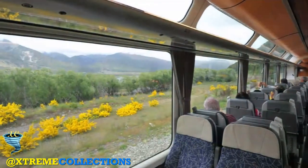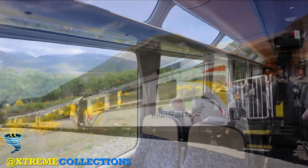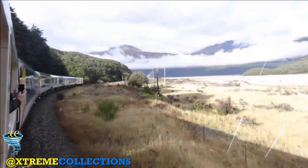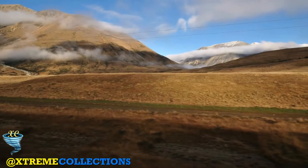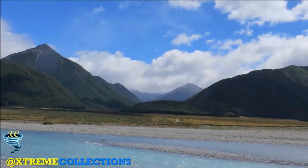By about 9.40 the train reaches a grassy plateau dotted with hills. Hills give way to more mountains, liberally hung with mist. At 10.15 the TranzAlpine stops at Arthur's Pass station, surrounded by yet more mist-laden mountains, and there's time to get out, stretch your legs and take photographs.